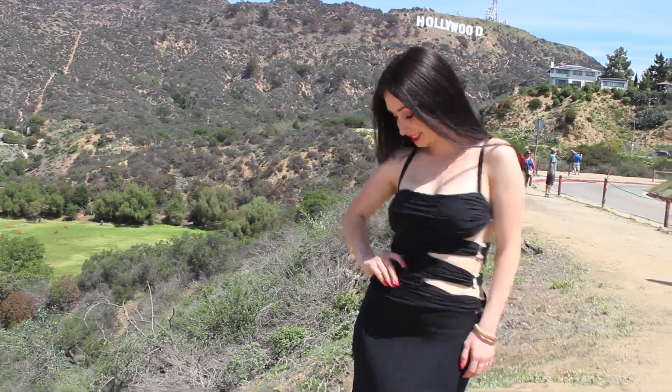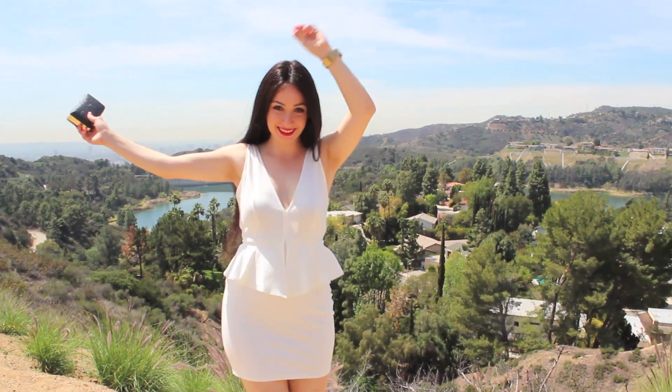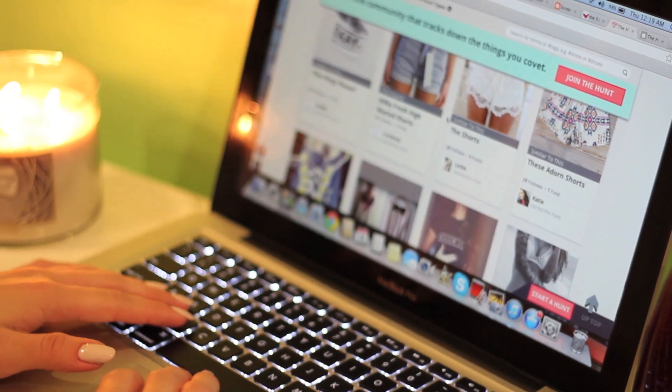Hi loves, welcome to my video all about prom. I know it can be a bit hard to get inspired or to find something that you really like to wear to prom, and prom season is a big season so you need to be prepared.